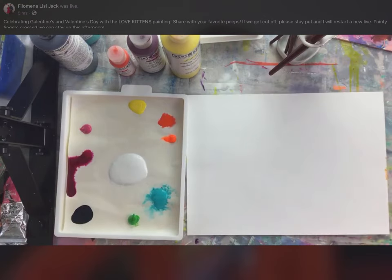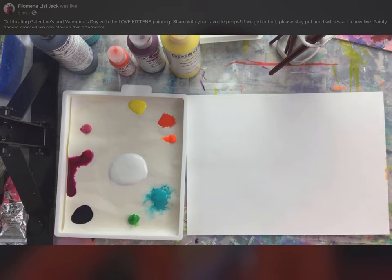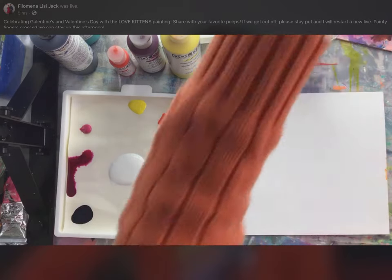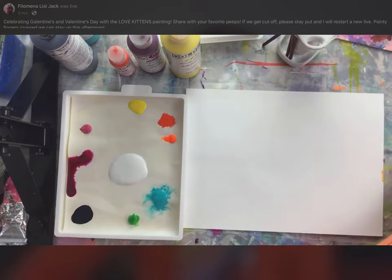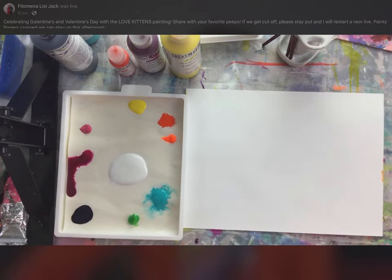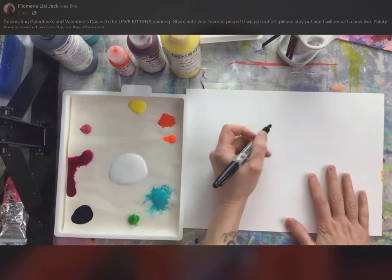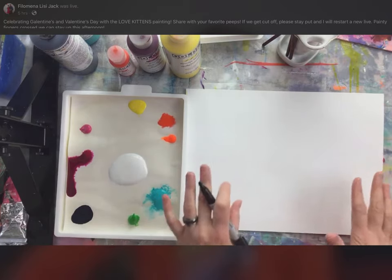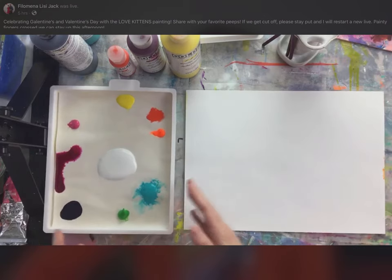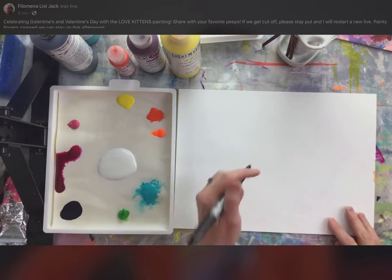I've got a lot of my Liquitex paints out today — the fluid acrylics. Acrylic paint is not oil paint; acrylic paint is basically a plastic polymer resin with some pigment. We are using acrylic paint today — it dries very quickly, but that's okay because I paint very quickly. I thought I'd show you how to doodle this so if you're playing along at home with a pen, markers, or crayons, you don't need actual paint to get this process going.